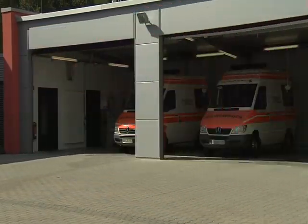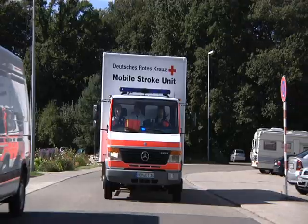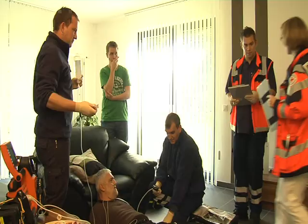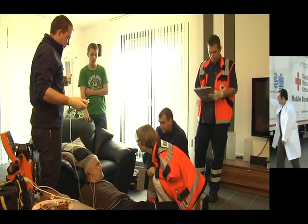The neurologist arrives with the Mobile Stroke Unit and starts the necessary examinations. At the same time, the paramedic of the Mobile Stroke Unit performs the point-of-care laboratory analysis.